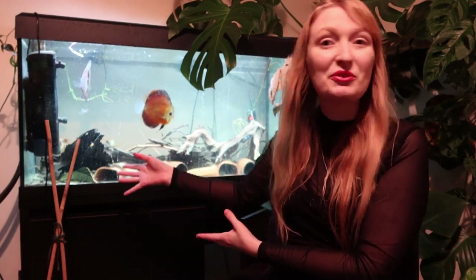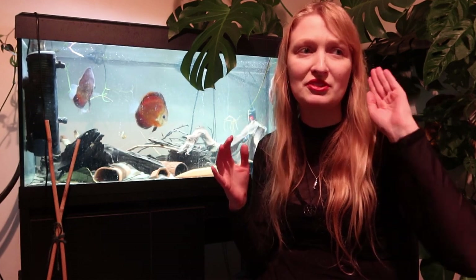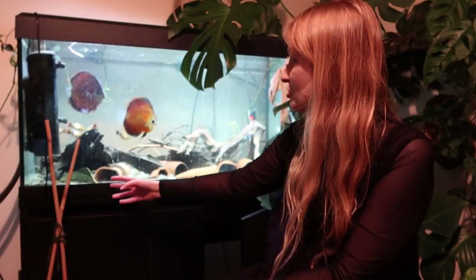They're also known as plecos within the hobby trade. I've moved position away from my main desk because I've got some reasonable examples in this tank that are more obvious — they're a lot more elusive in the other tank. So in this tank I have Baryancistrus chrysolimus.